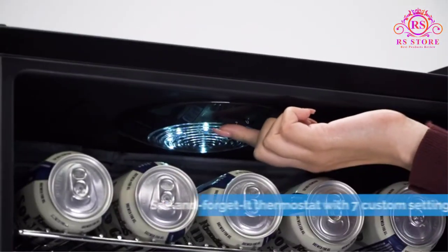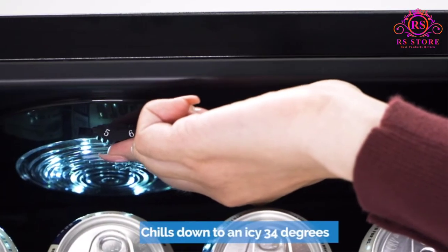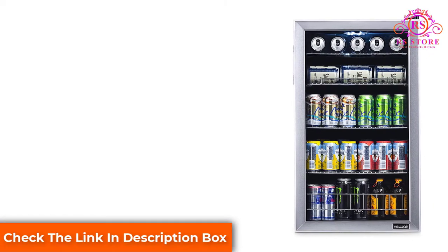Choose from one of the seven customizable settings the thermostat offers. A 35 decibels compressor runs at a whisper level, making this a great option for offices or shared spaces.